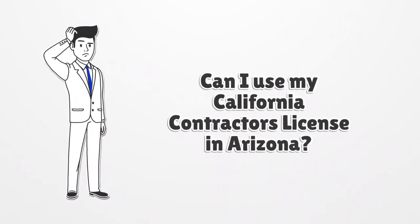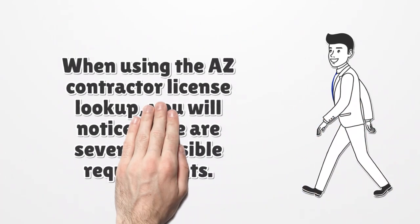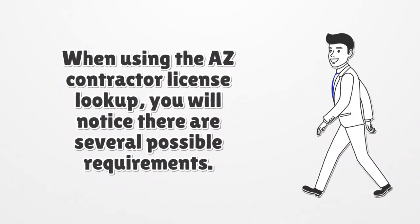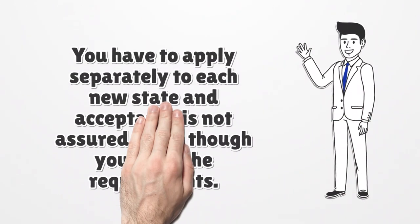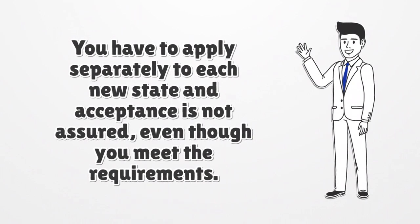Can I use my California contractor's license in Arizona? When using the AZ contractor license lookup, you will notice there are several possible requirements. In Nevada, California, and Utah, for instance, an Arizona contractor, similar to one in California, can apply, as all four states have reciprocal agreements. You have to apply separately to each new state and acceptance is not assured, even though you meet the requirements.